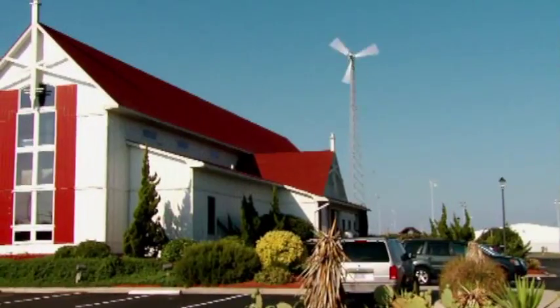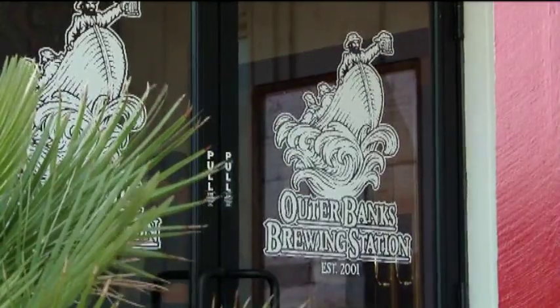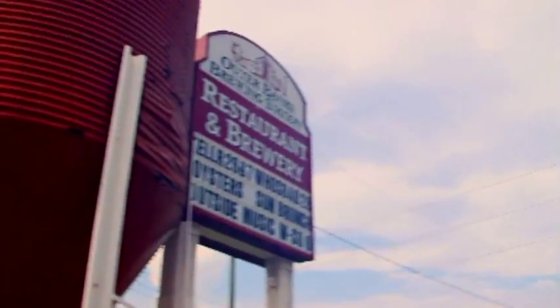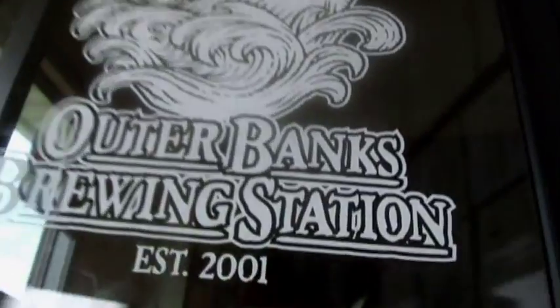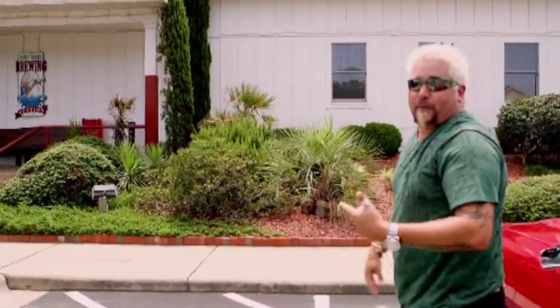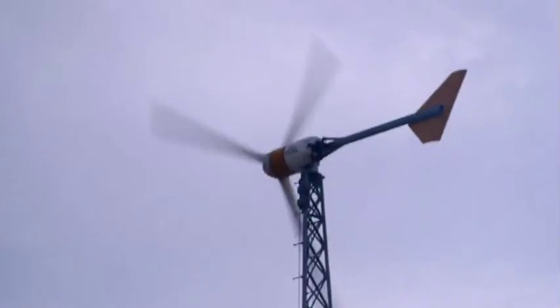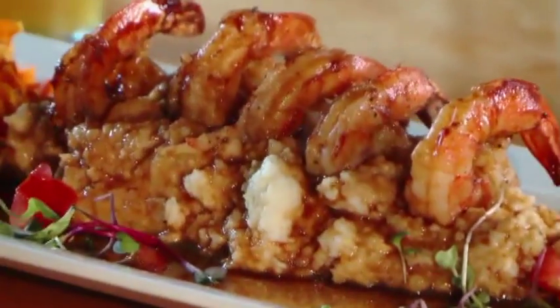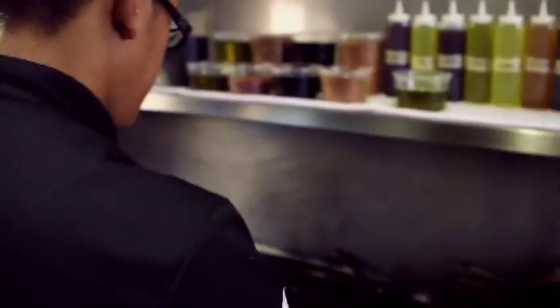Since I'm kind of in charge on this one, I thought I'd come to a joint that I know — I shot Triple D here. It's called Outer Banks Brewing Station, and Chef Pock is gonna hook me up. They make their own beer, they have their own wind turbine that powers the joint, and the food is legit. Plus this joint can handle the volume because the entire Price clan is gonna be knocking down the door.